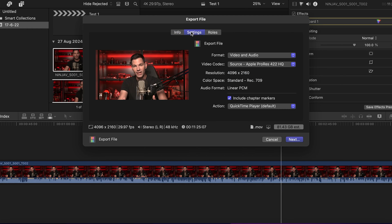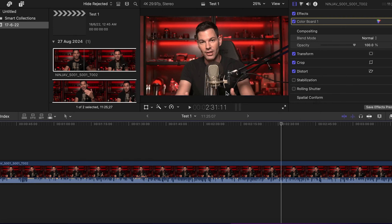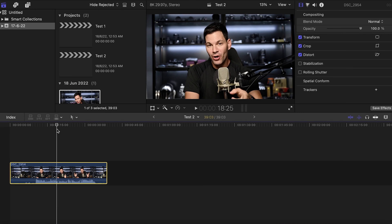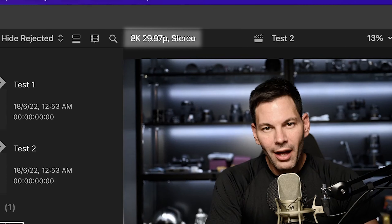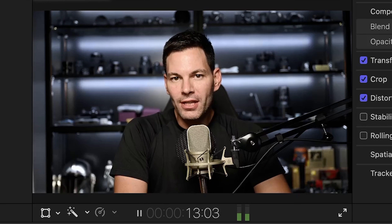The M2 processor — ProRes and ProRes RAW handle 8K better as well. You will see in some of the tests I recorded with OBS how it performs. Do take in mind that OBS is a little taxing on the system as it is, so if it's handling things pretty well with OBS on, it will handle them even better with OBS off. That's how I can record the screen so you can actually see how it works.